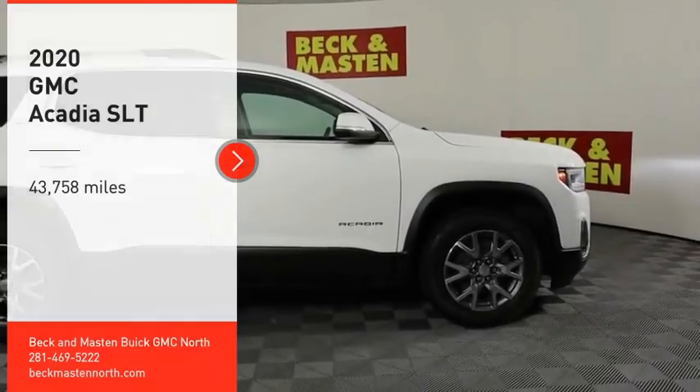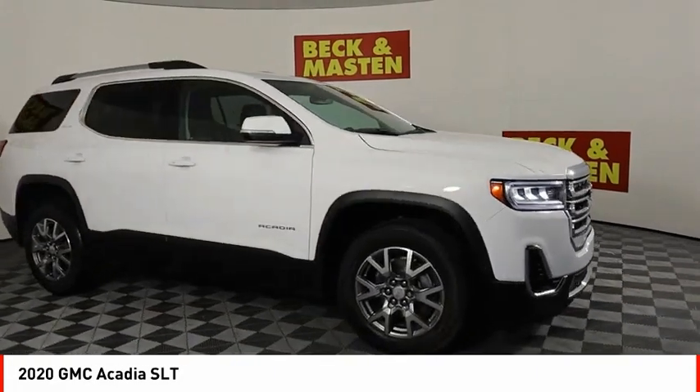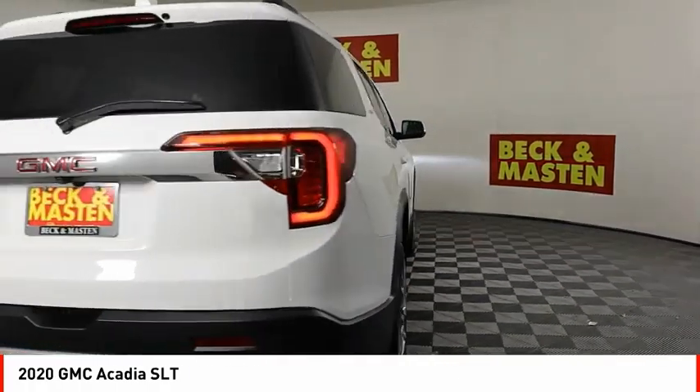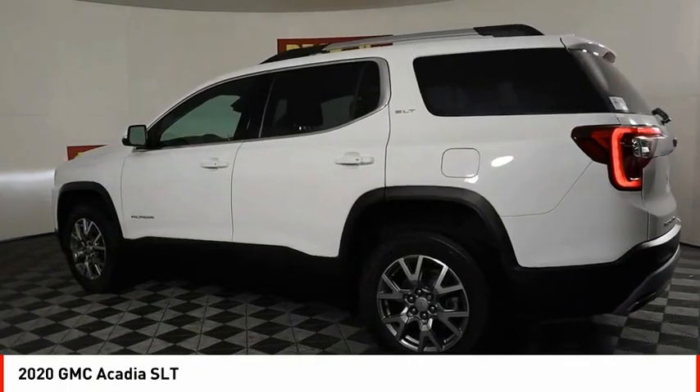Take a ride in the 2020 Acadia. The GMC Acadia has great capability coupled with exceptional safety, offering better highway fuel economy than any other 8-passenger SUV, advanced technology and thoughtful ergonomics.